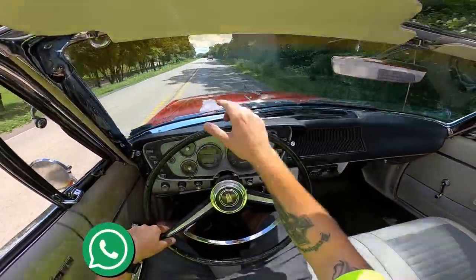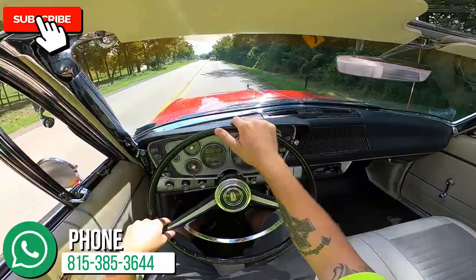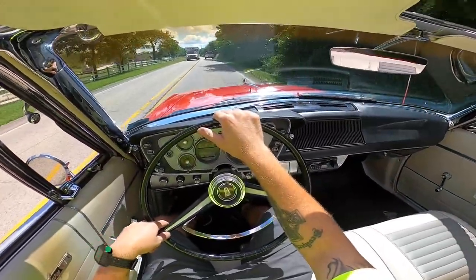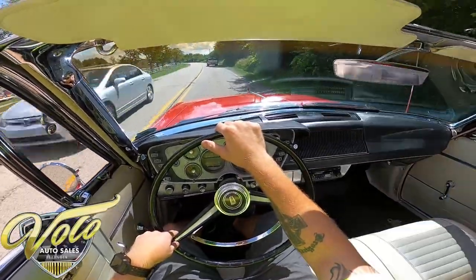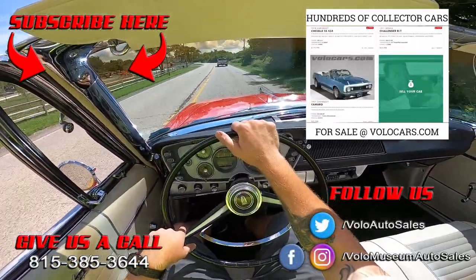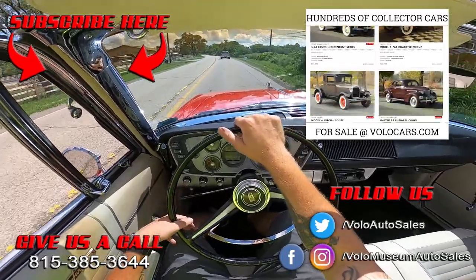I really hope that you enjoyed this test drive as much as I did. Click subscribe on the YouTube channel, turn on notifications, and now's the time to head on over to volocars.com — check out all the pictures, the write-up, and the selling price, then give our sales department a call because cars are moving quick. As always, I appreciate you.